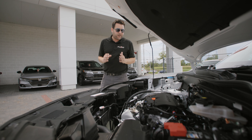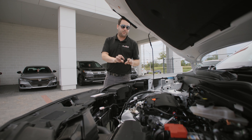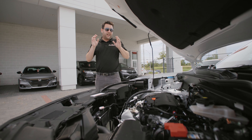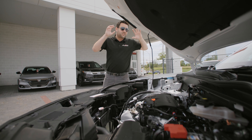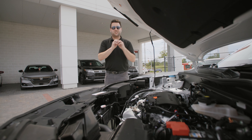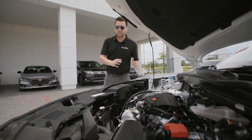The nice thing about it as well is that this 2-liter engine sips on gas. And with the gas prices as crazy as they are right now, I can honestly tell you that this is a great small SUV for fuel efficiency, but you're not losing power at the end of the day either.